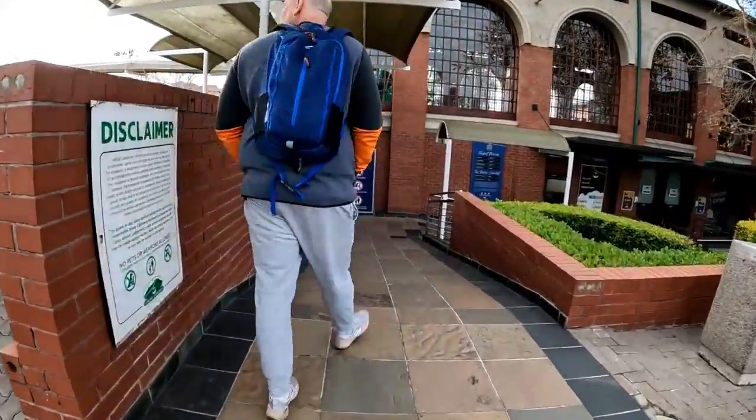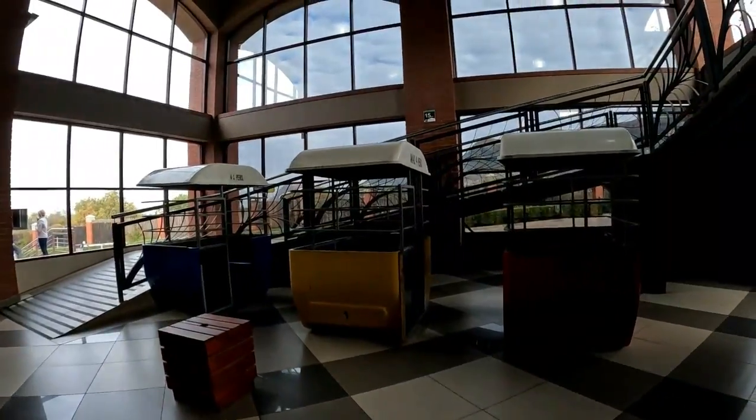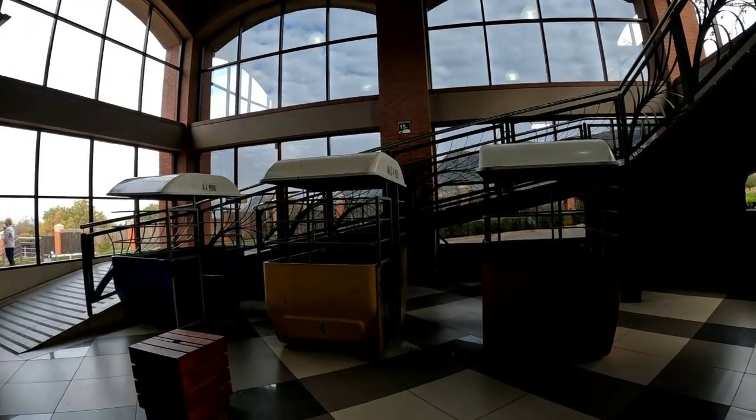This is the aerial cableway at Hartebeespoort. I would go as far as to say that it's probably the most popular tourist attraction in the Hartebeespoort area.